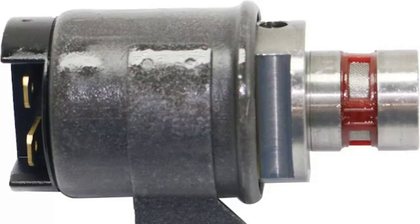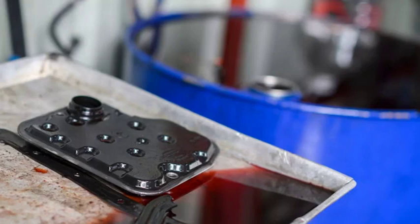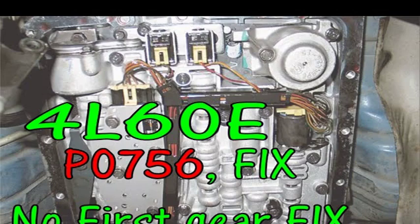Hey everyone, in this video we're going to be diving into the mysterious world of Fault Code P0756, Shift Solenoid Performance B/Jammed. If you've been experiencing rough shifting, erratic transmission behavior, or even complete loss of gears, this code could be the culprit. We'll break down what this code means, its potential causes, and most importantly, how to diagnose and fix the issue. Whether you're a seasoned mechanic or a DIY enthusiast, this video will equip you with the knowledge and tools to tackle this pesky problem.